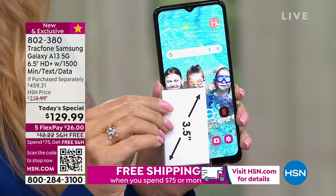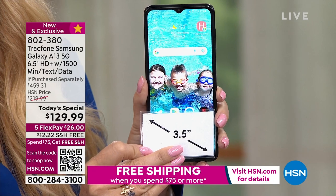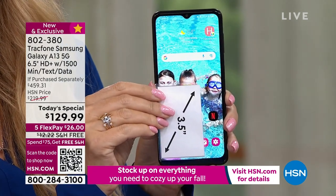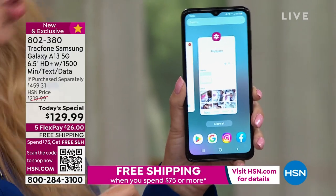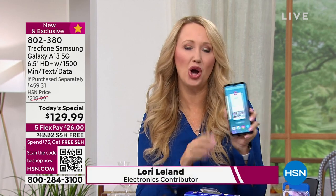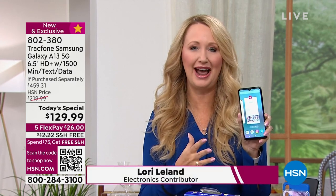This is the best phone, the best plan, the best bundle ever offered from TrackPhone. If you've ever wanted to upgrade, now's the time. This is a Samsung Galaxy — the number one top-selling brand on the planet, most aspired to own. Here at HSN it doesn't break the bank.